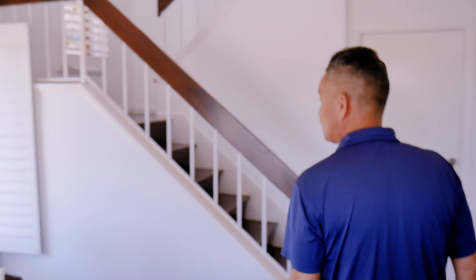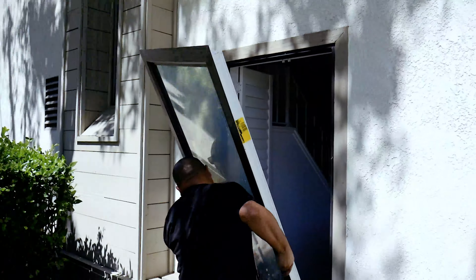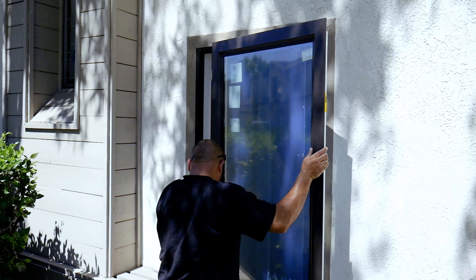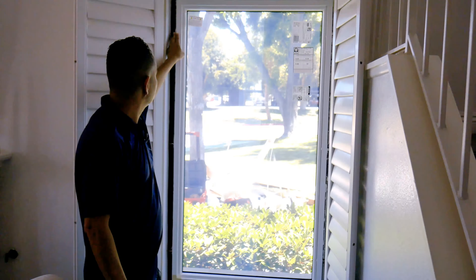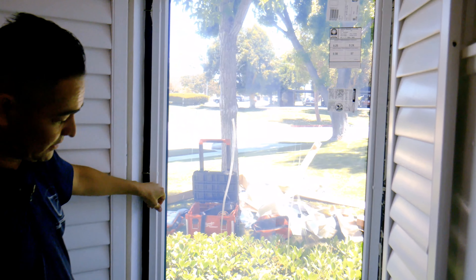This is the picture window — it's the most energy efficient window because absolutely zero air can get in here. You can see the foam they put in, nails in. They'll come back and trim it all out.